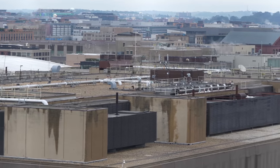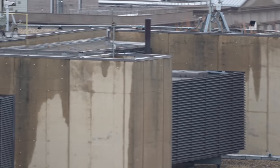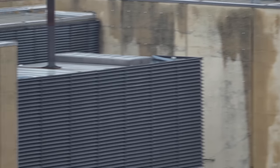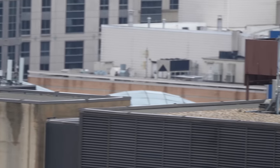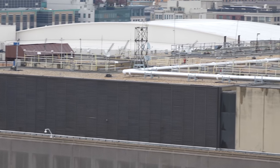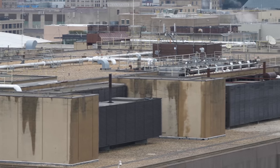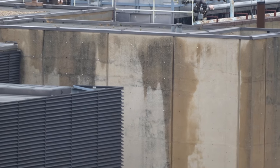Looks like a pretty standard rooftop. Let's take a closer look. So there you can see what looks like a chiller or a cooler. There's one, two, three, four — there's like four or five of these HVAC units up here. And over to there... I don't see any blast damage, explosion marks, or burn marks or anything like that up here. There's just some rain and dirt on the side of the walls — looks like drips.